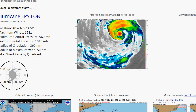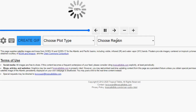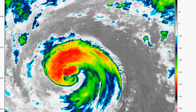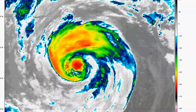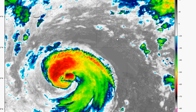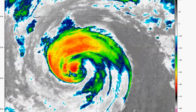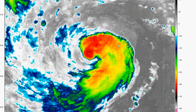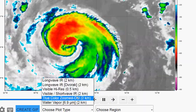Let's look at the latest satellite imagery of Epsilon. There it is — you can clearly see the form of this thing. It's still a tropical system right now, which is very unusual to see this far north, and that's all because of the warmer than normal water temperatures.